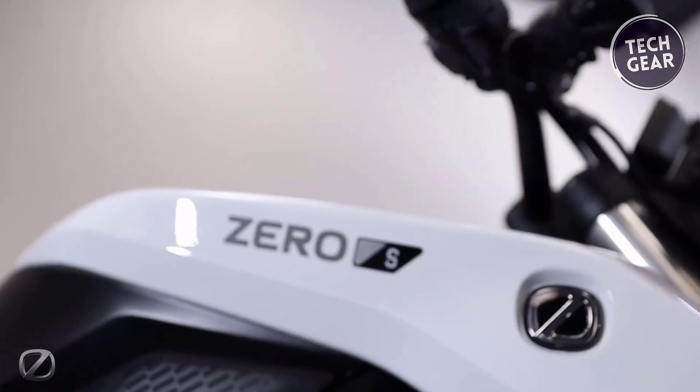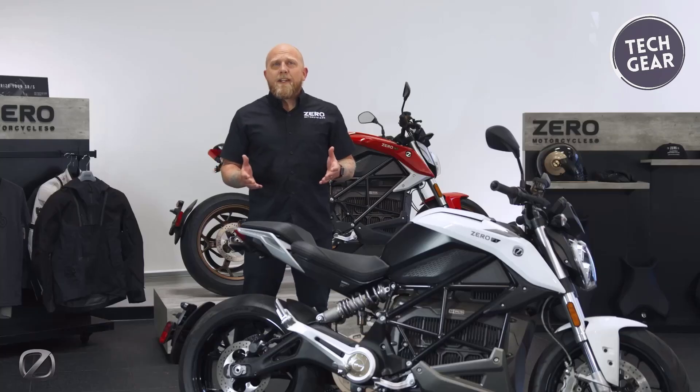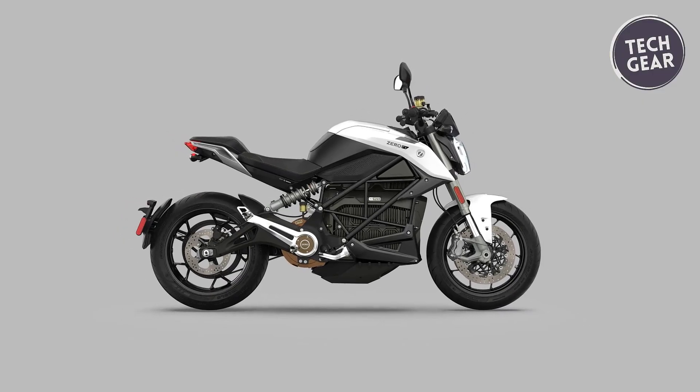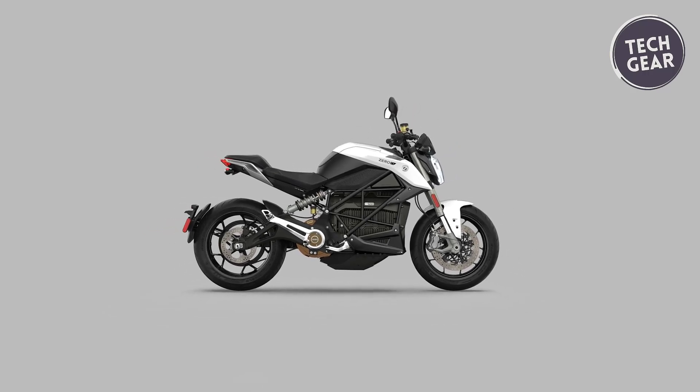With impressive stats — a 154-mile city range, 68 horsepower, and a top speed of 104 miles per hour — the Zero S combines power, intelligence, and adaptability, making it a premium choice at an attainable price.